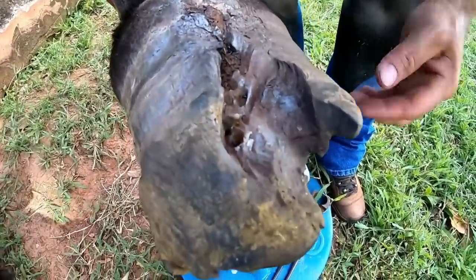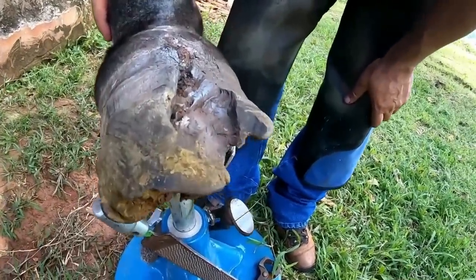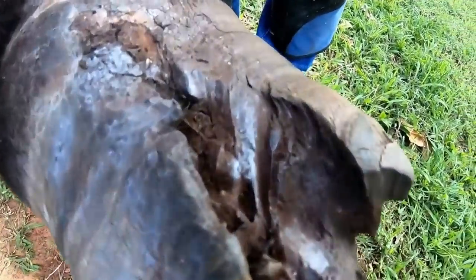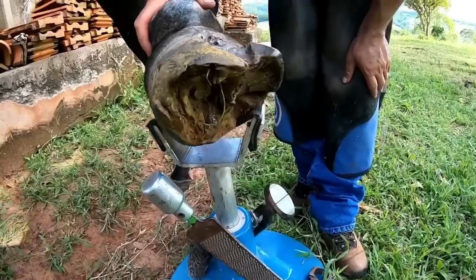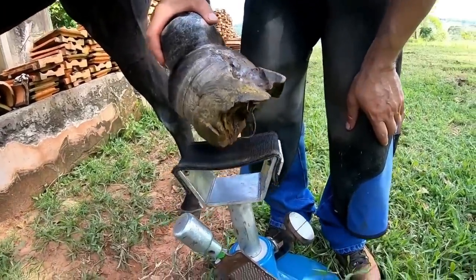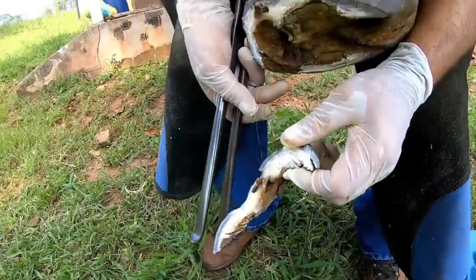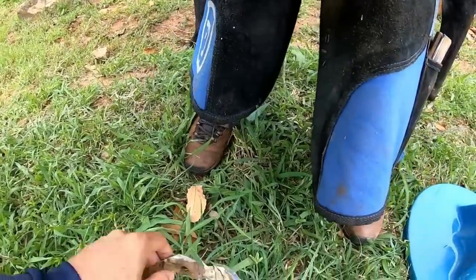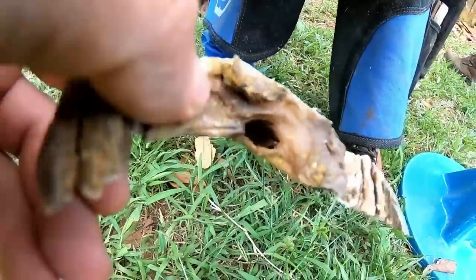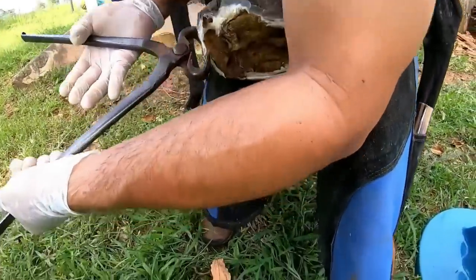We can see the hole the nail made. Let's take advantage of this and do a full hoofing. Just look at this piece where the nail had entered — take a look at where it crossed the finest part of the hoof. What a situation! She's a very mischievous and active mare.